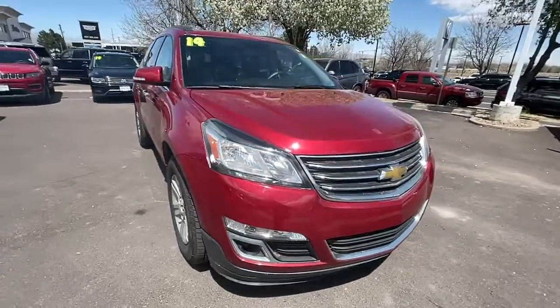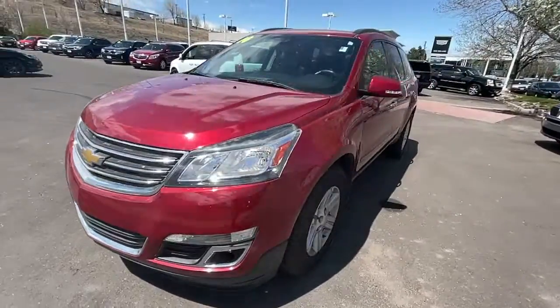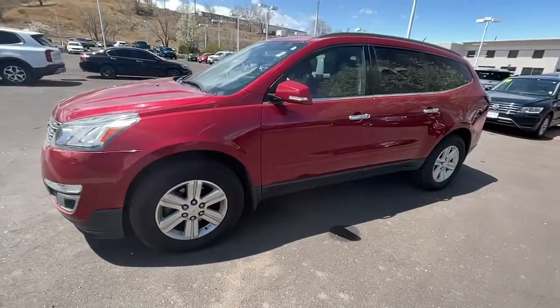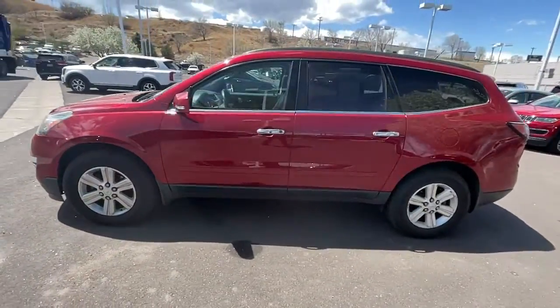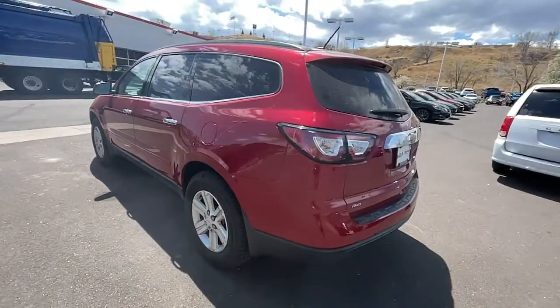Take a moment to check out the 2014 Chevrolet Traverse. This vehicle still has fewer than 100,000 miles on the clock, so it won't last long. Answer the call for adventure in comfort and style in the bold, spacious Traverse.